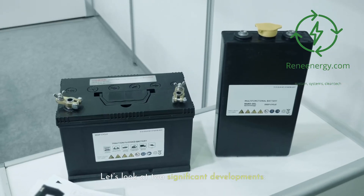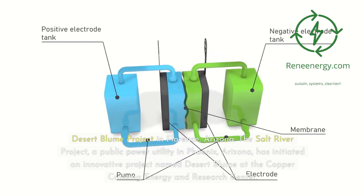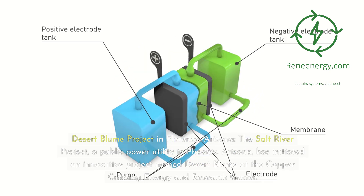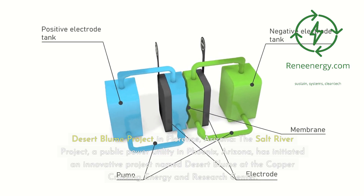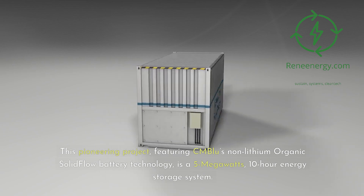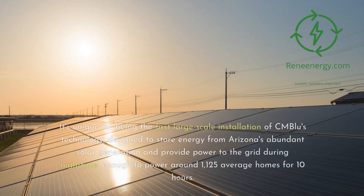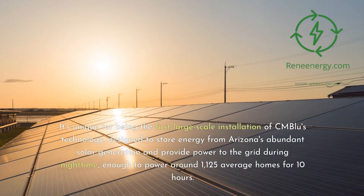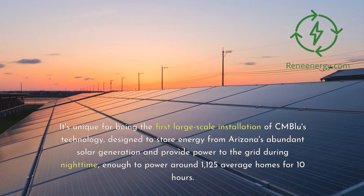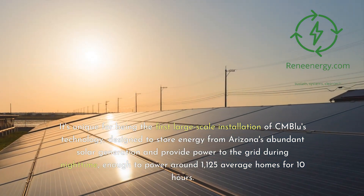The Desert Bloom Project in Florence, Arizona: the Salt River Project, a public power utility in Phoenix, Arizona, has initiated an innovative project named Desert Bloom at the Copper Crossing Energy and Research Center. Featuring CMBlu's non-lithium organic solid-flow battery technology, it is a 5-megawatt, 10-hour energy storage system — the first large-scale installation of CMBlu's technology. It is designed to store energy from Arizona's abundant solar generation and provide power to the grid during nighttime, enough to power around 1,125 average homes for 10 hours.